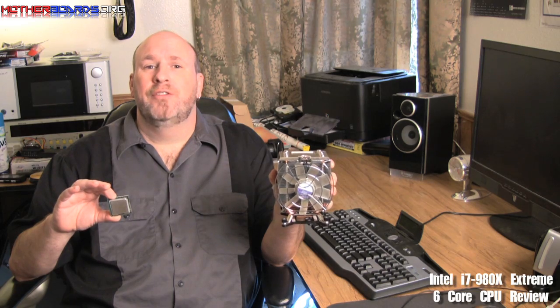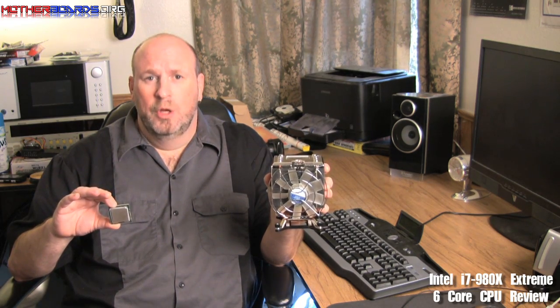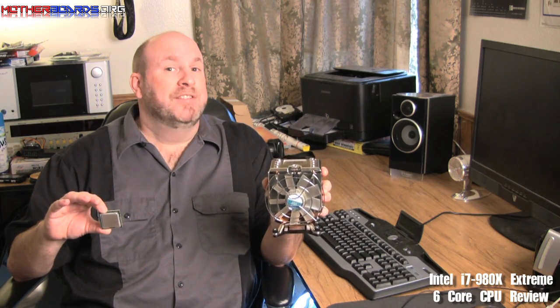Hello again everybody, Elric Ferris, Editor-in-Chief for Motherboards.org and welcome to our YouTube channel. Today Intel is once again making history and taking the technology evolution a step farther.